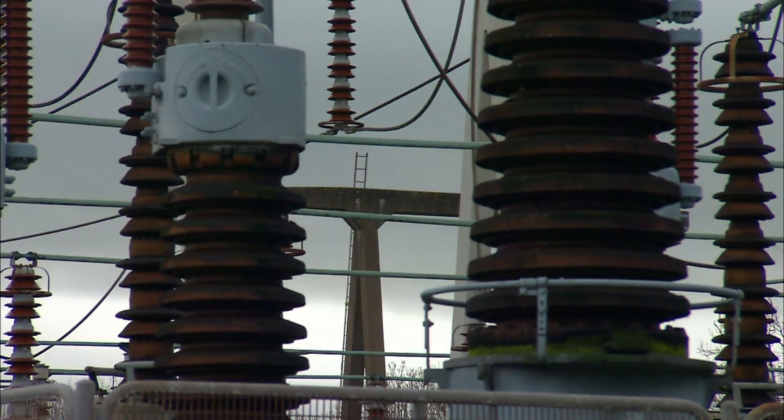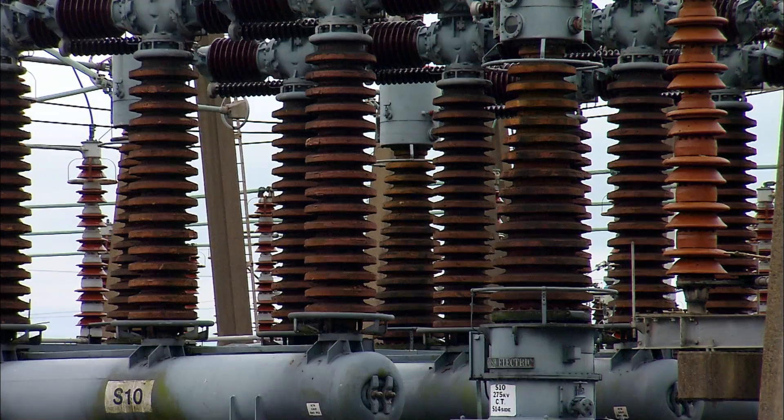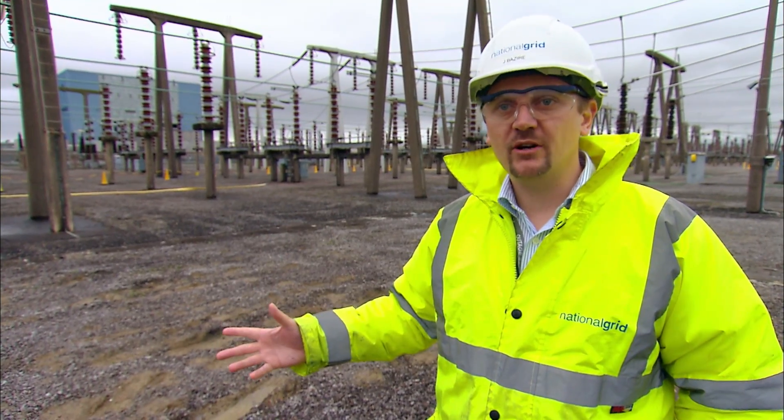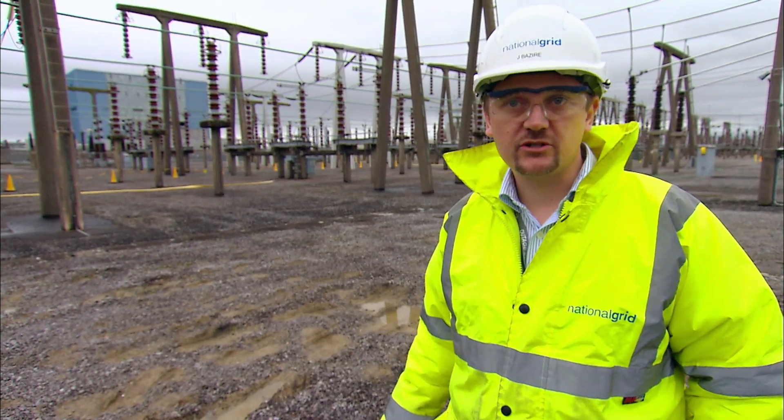It's imperative that we keep the insulators clean. Those insulators are the brine porcelains that you see suspending the bus bars. We're right near the coast, off the Bristol Channel here, and we get a lot of salt pollution. That salt pollution builds up, and the one thing we can ill afford is a flashover. So this is why we're carrying out this water washing.